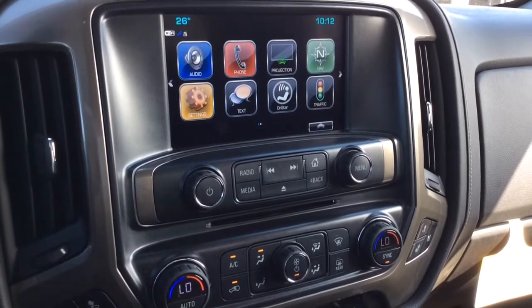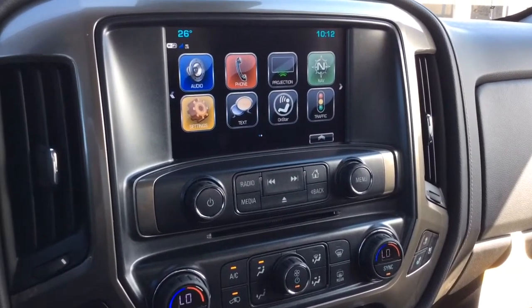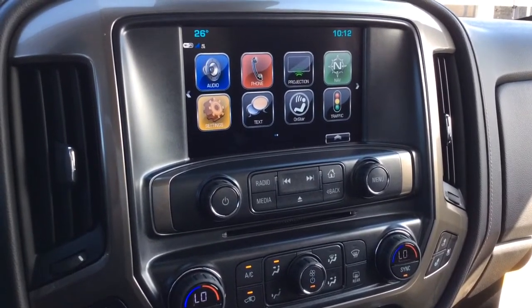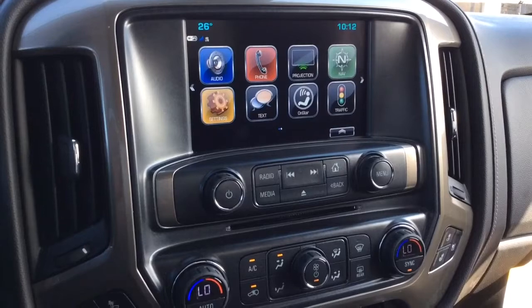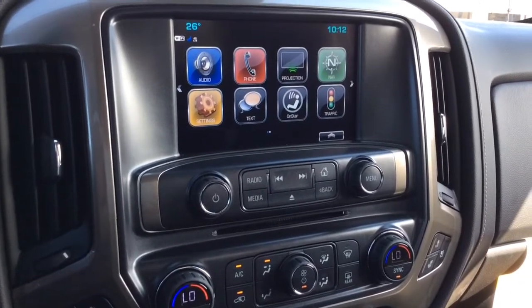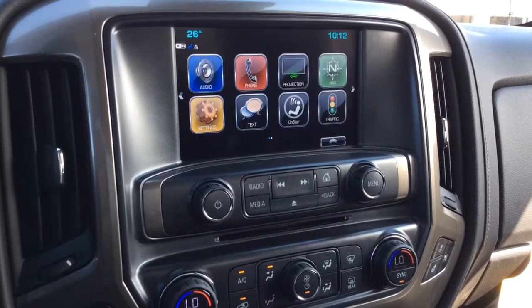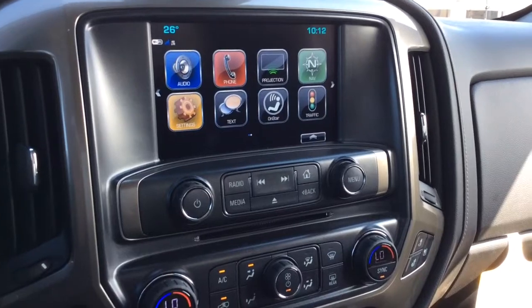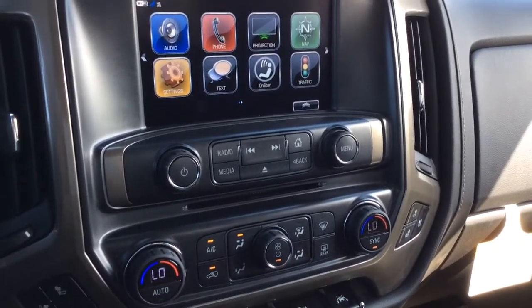For audio, there's the MyLink audio system with navigation color touch screen. In the top left corner you have your outside temperature and Wi-Fi connection. This is equipped with projection, so Apple CarPlay and Android Auto are available. You've got traffic, navigation, and teen driver features, as well as AM/FM radio and SiriusXM capabilities. There's a single slot CD player, plus USB, MP3, and auxiliary inputs.